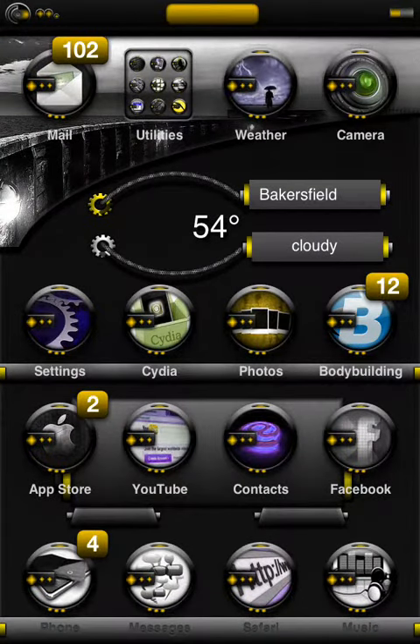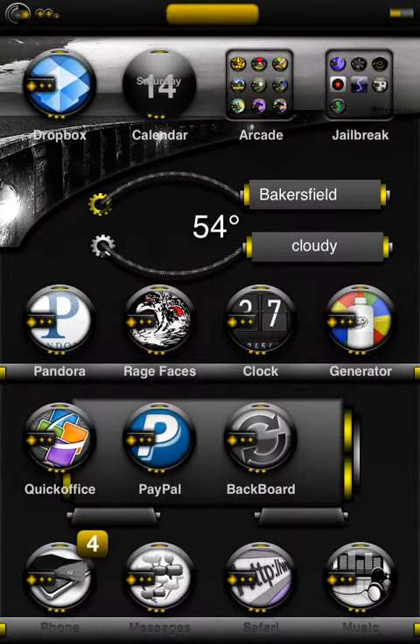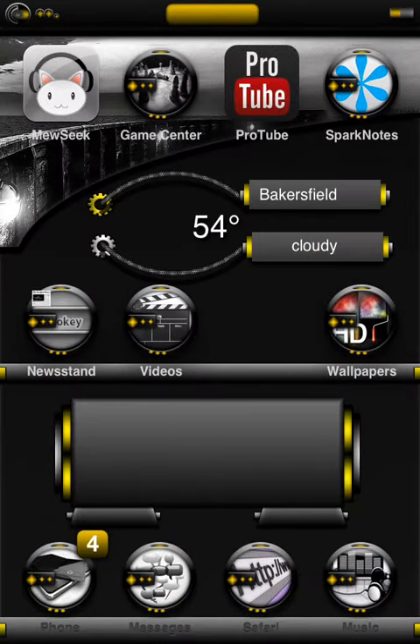Right off the bat you can see it has a lot of the aspects of your phone themed. Right in the middle you have your weather widget, and that's really cool. It also has the auto skinning app for all your app store apps, which is really cool. Very nice looking theme.